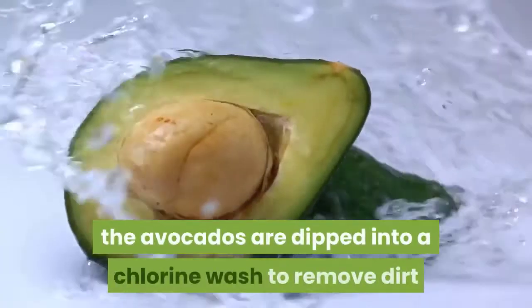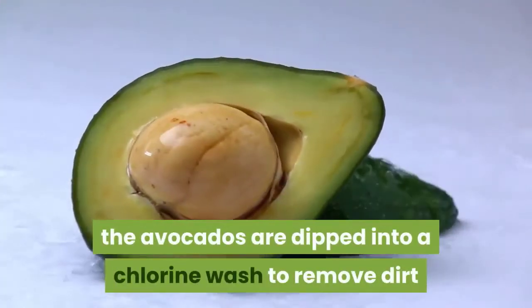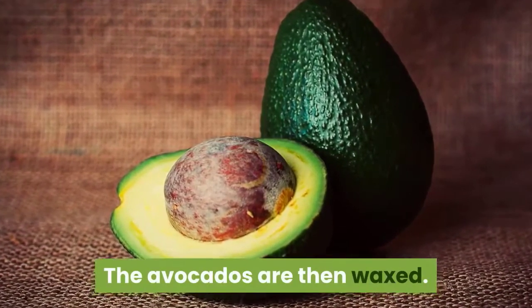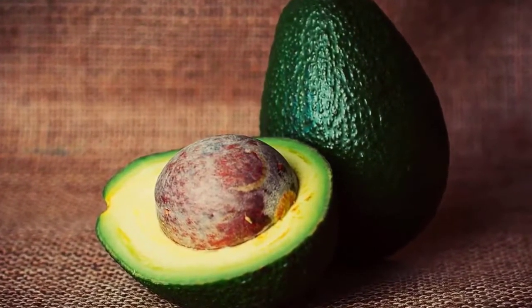At the pack house, the avocados are dipped into a chlorine wash to remove dirt and debris from the fruit surface. The avocados are then waxed, which prevents moisture loss and gives the fruit a glossy sheen.